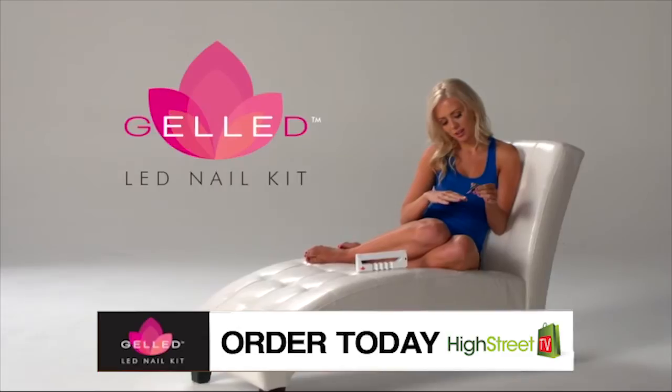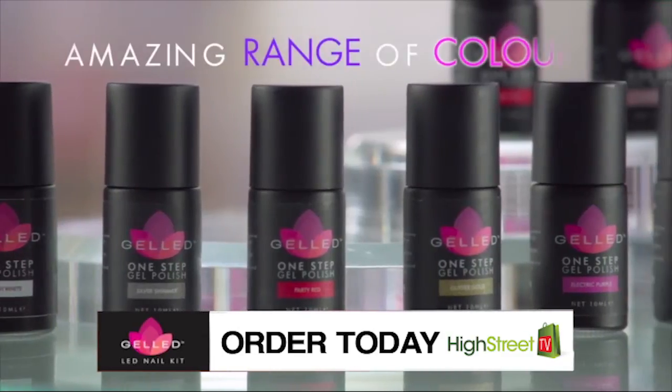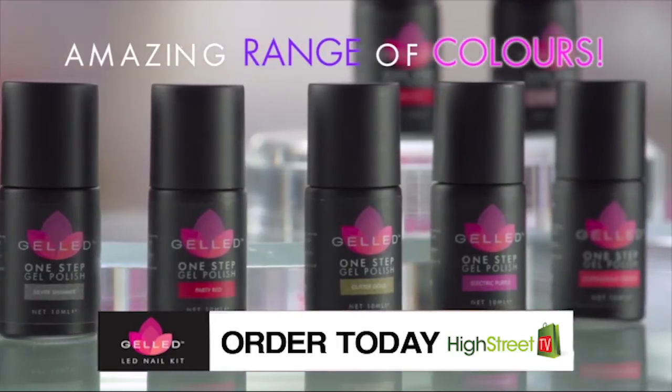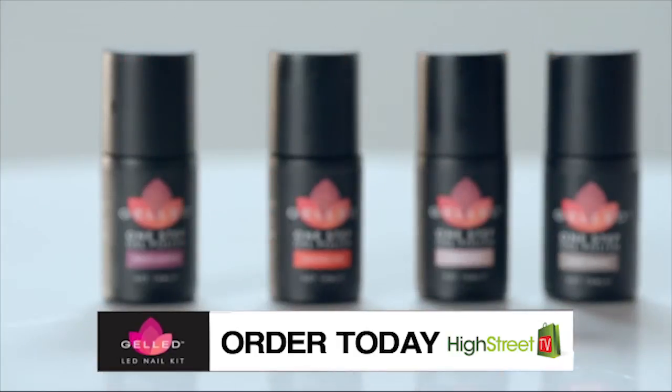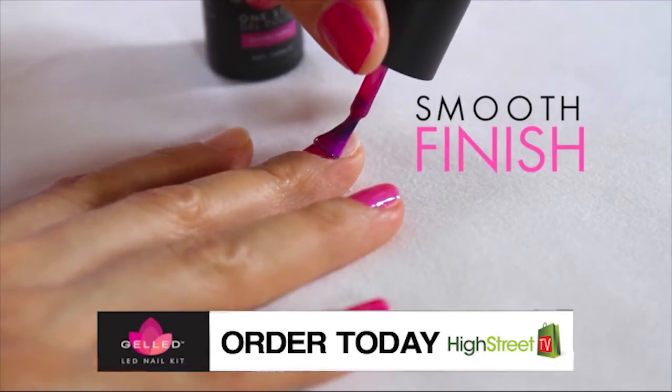The secret to gelled is its incredibly easy one-step application process. Simply apply your choice of gelled customized, specially formulated gel polish. Each amazing shade goes on silky smooth and lustrous for a full coverage finish with just one coat.